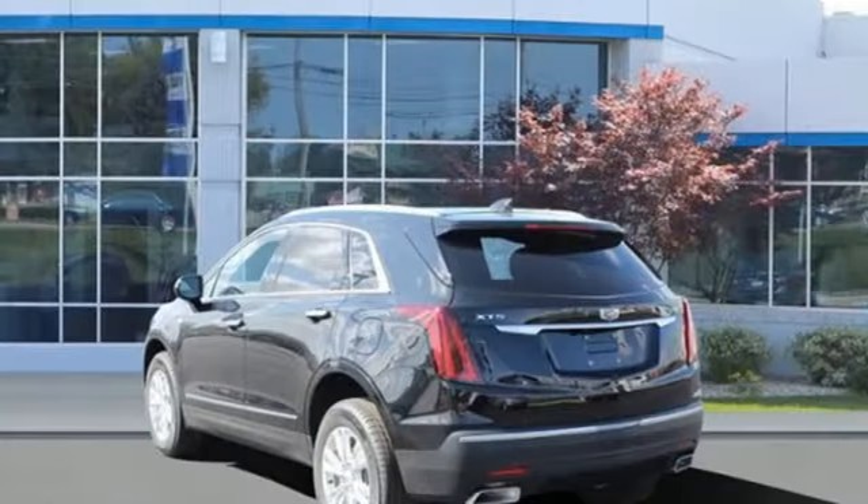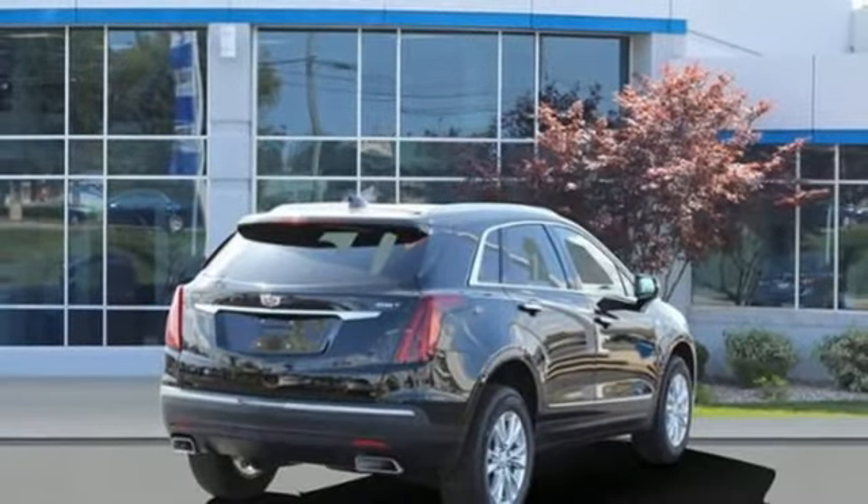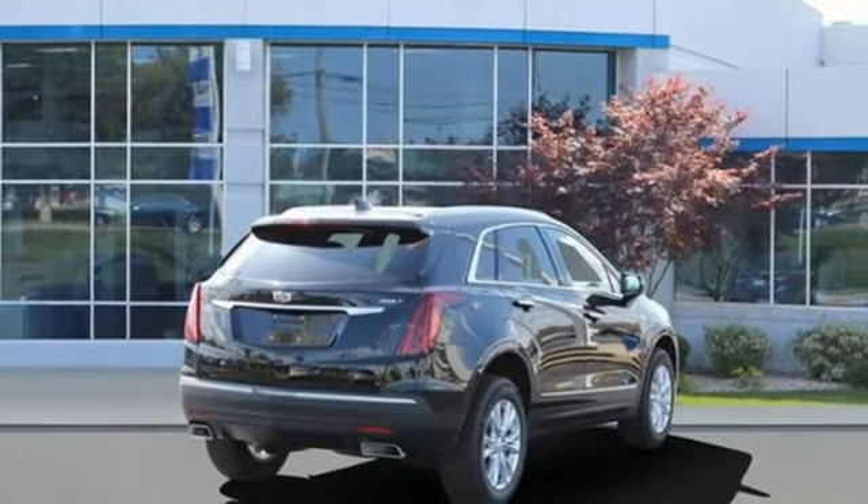Front and rear parking sensors. AM-FM satellite radio. Remote engine start. Front heated bucket seats. And automatic transmission.